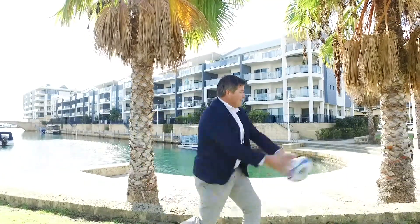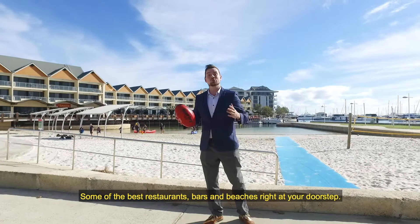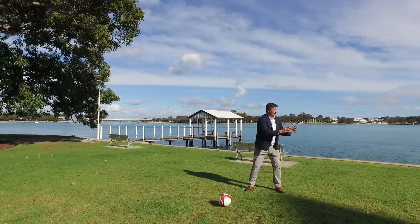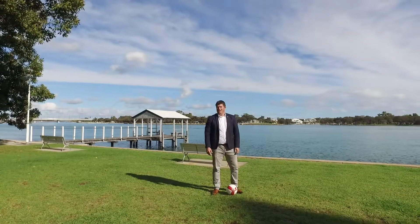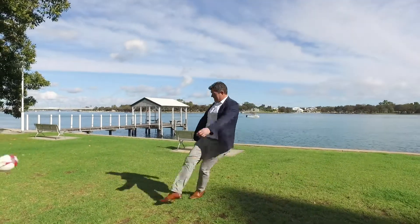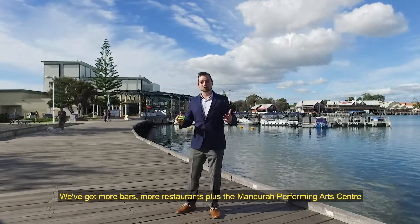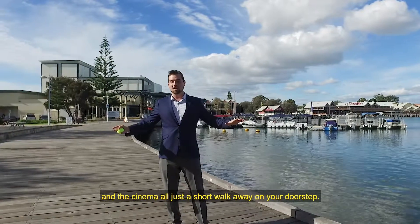Some of the best restaurants, bars, and beaches are right on your doorstep. The water's right there, beautiful. The bridge — awesome. Canals — beautiful. We've got more bars, more restaurants, plus the Mandurah Performing Arts Centre and the cinema, all just a short walk away.